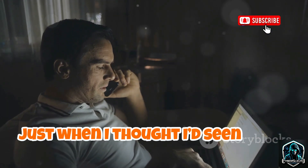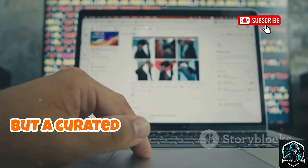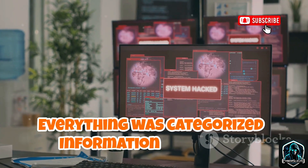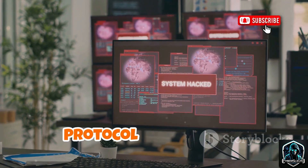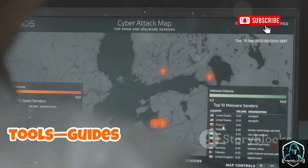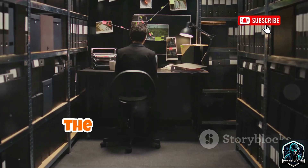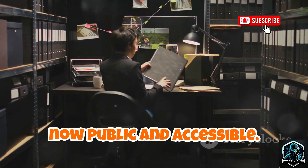Just when I thought I'd seen it all, I found Wi-Fi Arsenal — not a tool, but a curated library. Hundreds of links to Wi-Fi security tools, papers, and resources, all categorized: information gathering, cracking, jamming, fake access points, protocol exploitation. It included both offensive and defensive tools, guides for building intrusion detection systems, visualizing Wi-Fi traffic, and more. The sheer volume was staggering — decades of knowledge, now public and accessible.